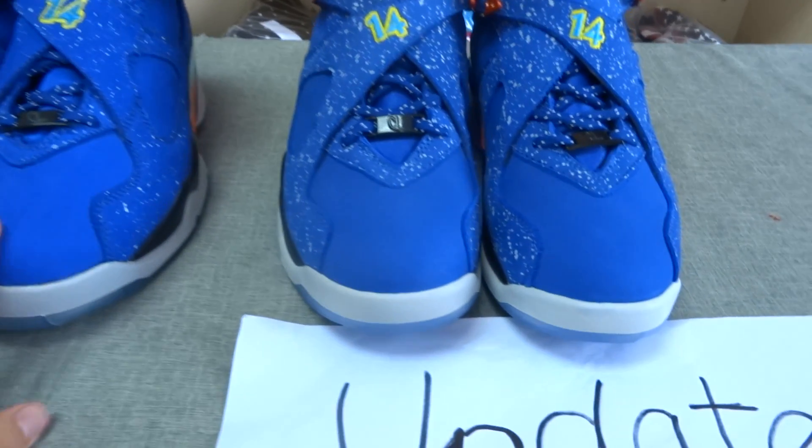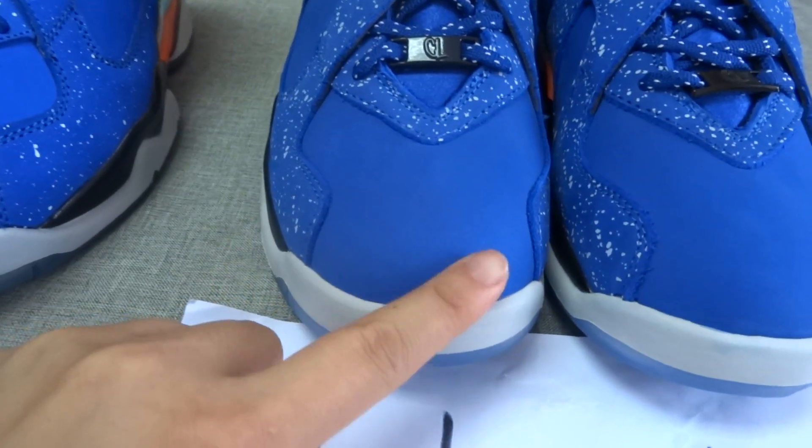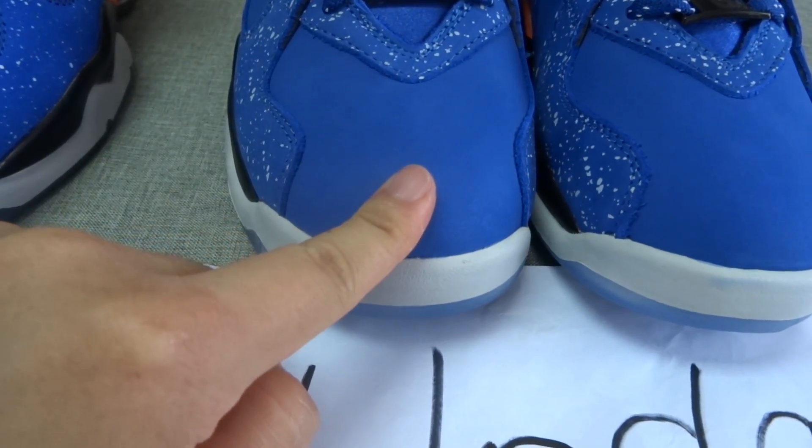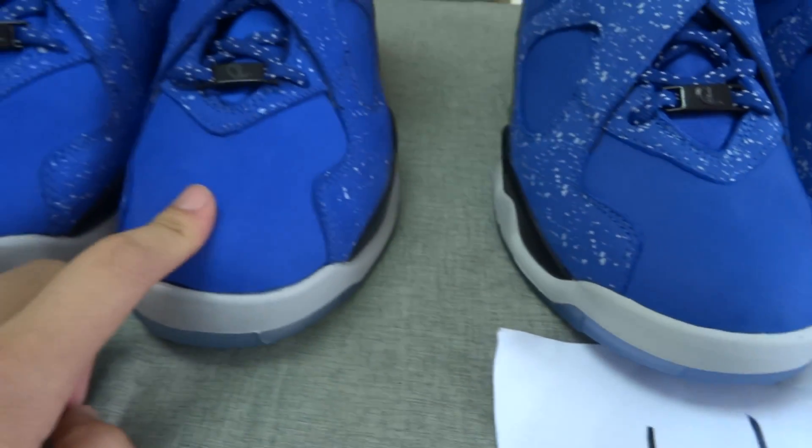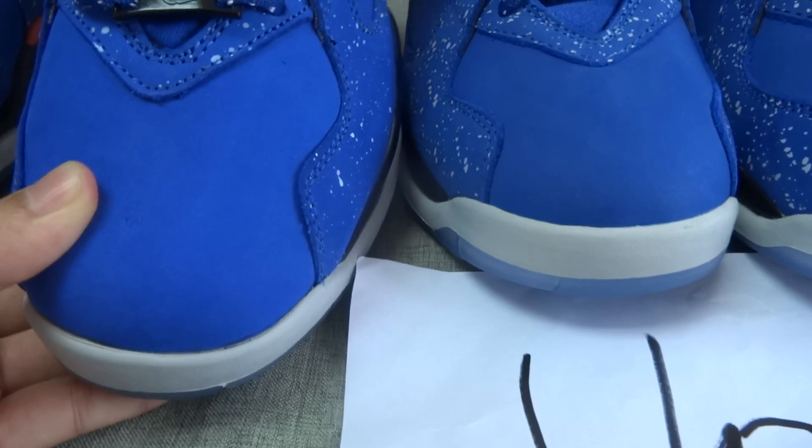And then, look at the leather. The updated one feels more smooth than the old one. There are differences.